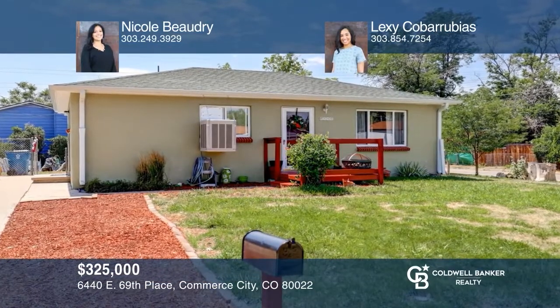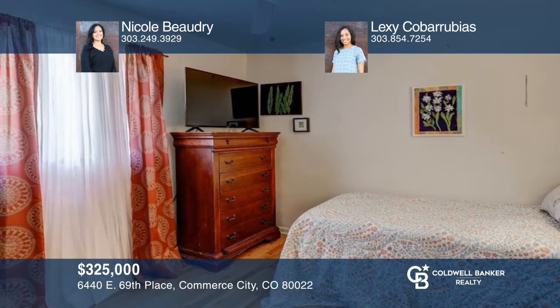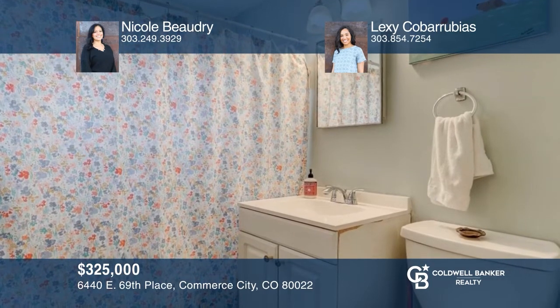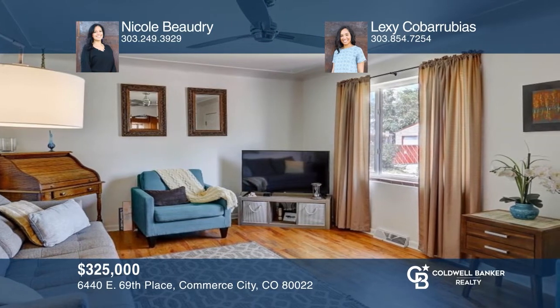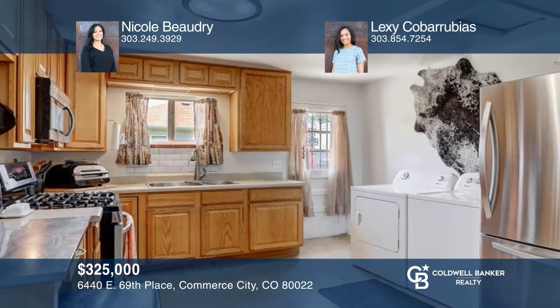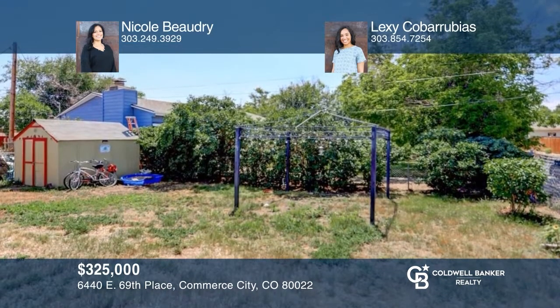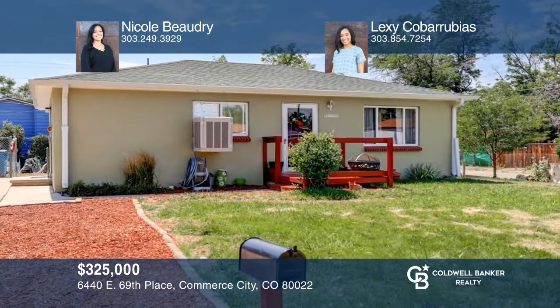Come see this charming two-bedroom, one-bath home located in the heart of Commerce City. This quaint abode is less than 20 minutes from downtown Denver. Situated on a 7,000-square-foot corner lot, the interior boasts a spacious living area, an eat-in kitchen and hardwood floors. The low-maintenance backyard is the perfect place to relax. To see your new home in person, schedule a tour with Nicole Beaudry and Lexi Kober-Rubias.